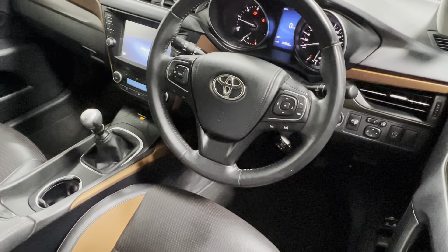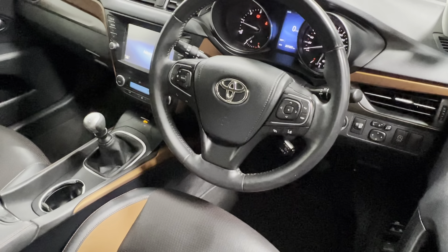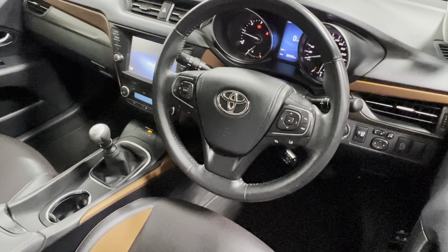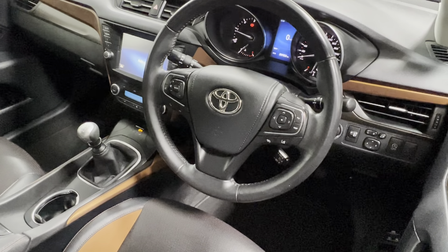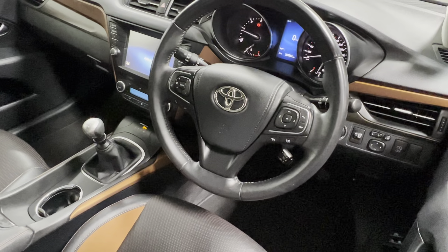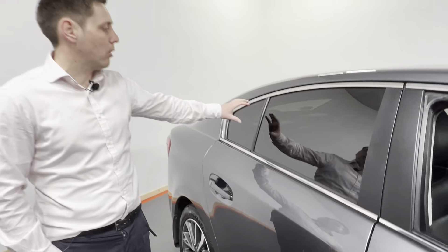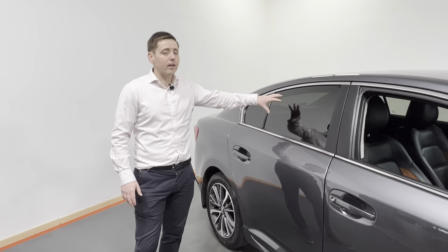This car has covered 207,000 kilometres with a full service history from Kelly's Toyota from new. Electric windows in the front and back, push button start and keyless access is also on this car, as well as rear tinted glass.